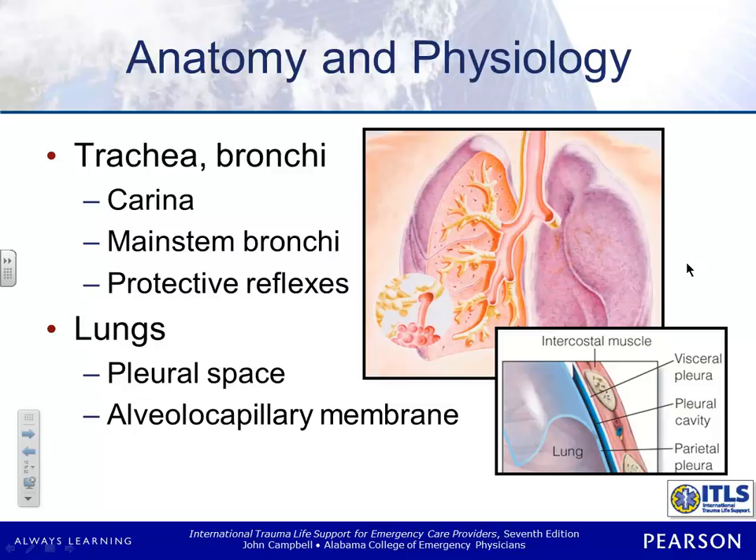If there's anything on here that you guys don't know, you're in some serious trouble. Where does gas exchange occur? At the alveoli. And this area right here where the trachea bifurcates is called the carina.